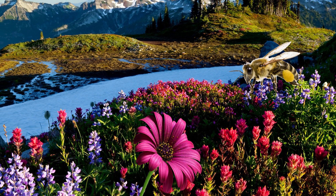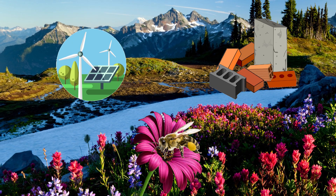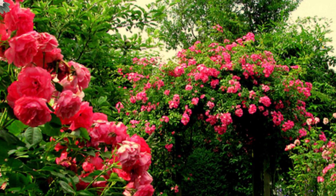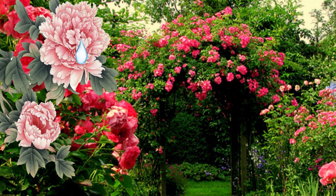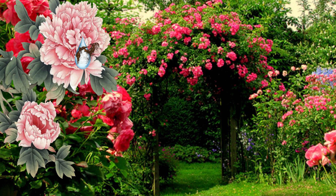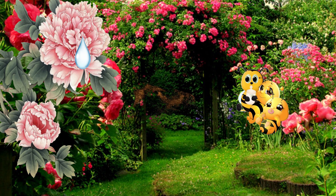Just like any other living creature, a bee needs food as an energy source and a material to build its body. Nectar is the major food source of honeybees, but they also use protein-rich pollen in their diet, especially to feed baby bees.